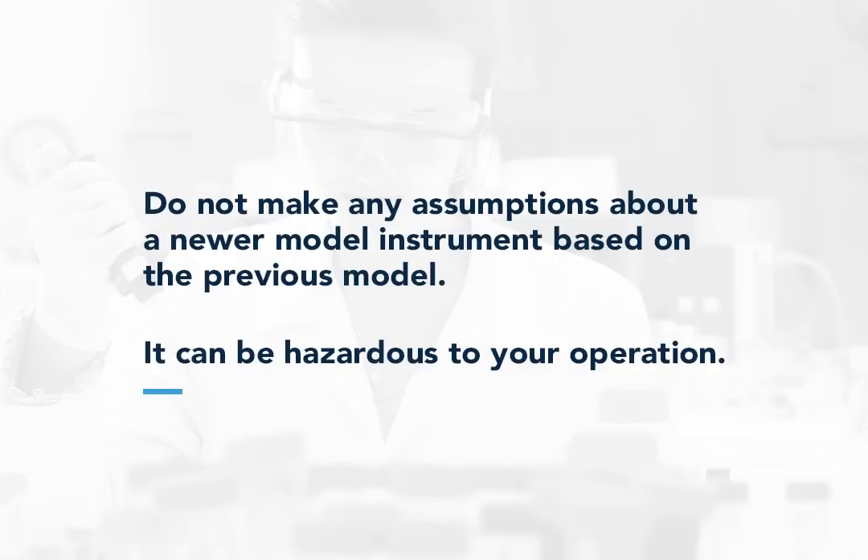The moral of this story: do not make any assumptions about a newer model instrument based on the previous model. It can be hazardous to your operation.